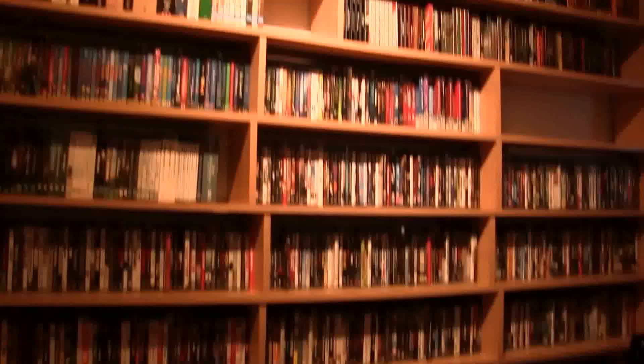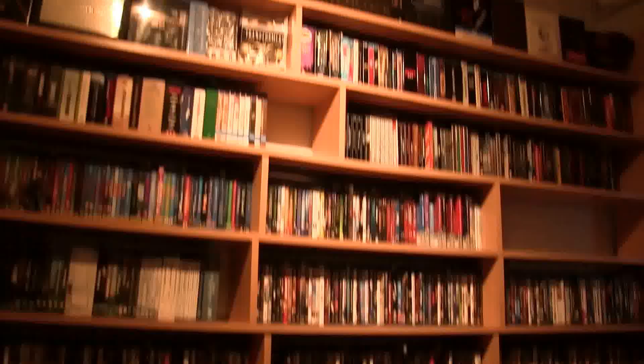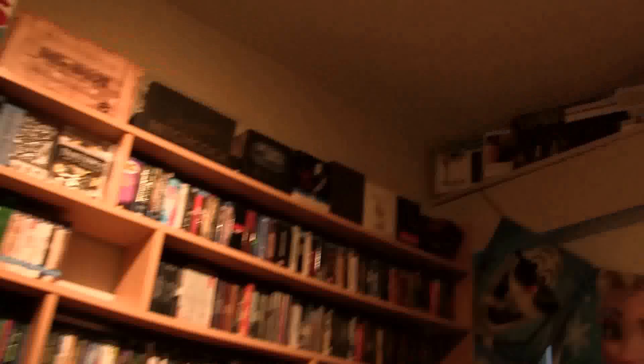There's more Blu-rays up there, and more box sets at the end. Those three are DVD box sets.